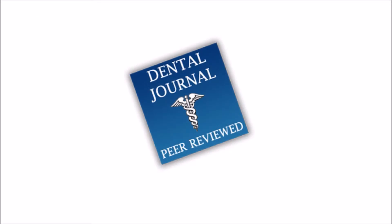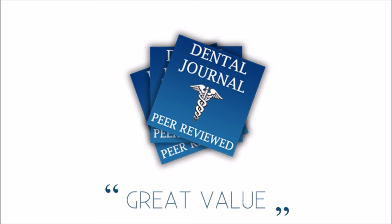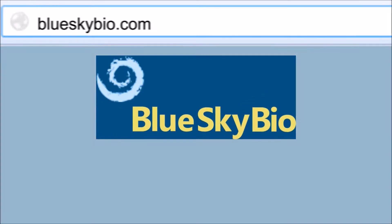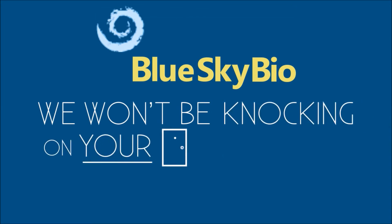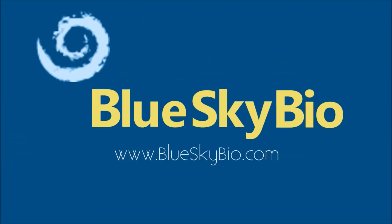Don't believe us? Believe your peers. They've written about us in publications and industry blogs. Go ahead, read for yourself, then come back to find us at blueskybio.com. We won't be knocking on your door — we could, but then we'd have to charge you a lot more.